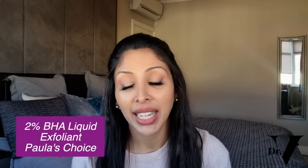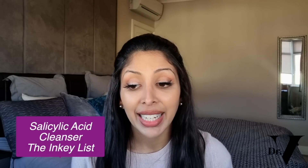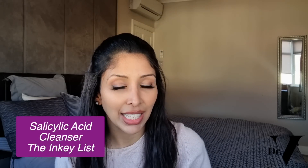Moving on to BHAs: I love Paula's Choice 2% BHA Liquid Exfoliant — it's a leave-on product and I use it a week before my period because I'm prone to breakouts when sebum production increases. The other product I like is The Inkey List Salicylic Acid Cleanser, which is a wash-off product. If you have sensitive skin, start with the cleanser to build up tolerance to salicylic acid, then move on to a leave-on exfoliator.